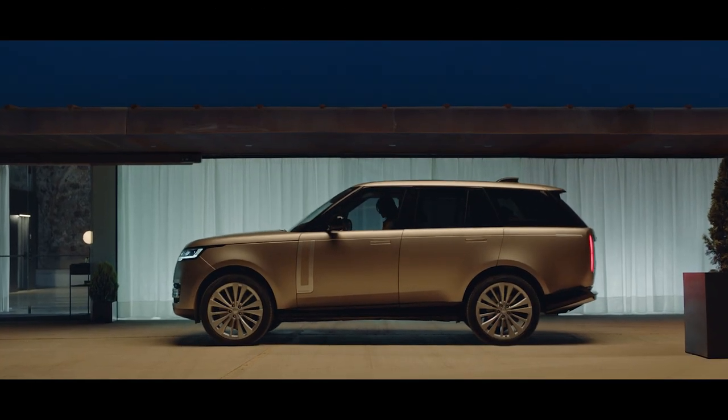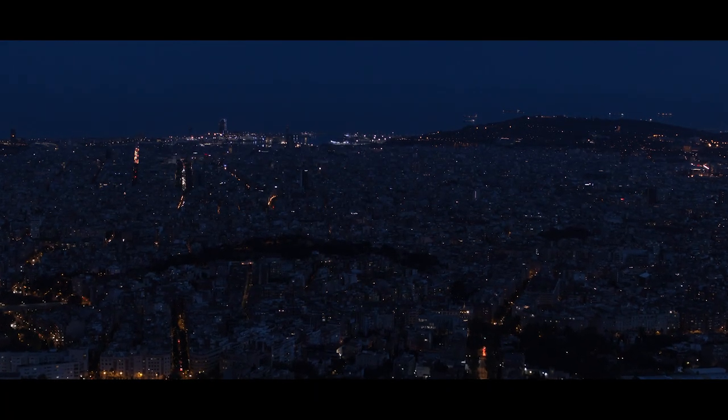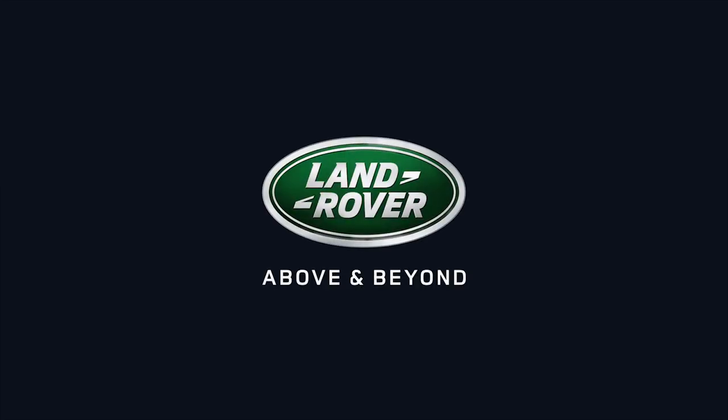Experience new Range Rover's intuitive and connected technologies on every journey.